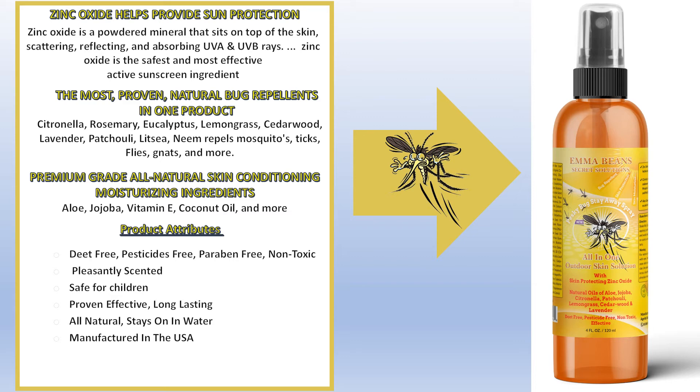Finally, we add premium grade, all-natural skin conditioning moisturizing ingredients. The product is DEET-free, pesticide-free, paraben-free, non-toxic, pleasantly scented, safe for children, proven effective, long-lasting, all-natural, stays on in water, and manufactured in the USA.